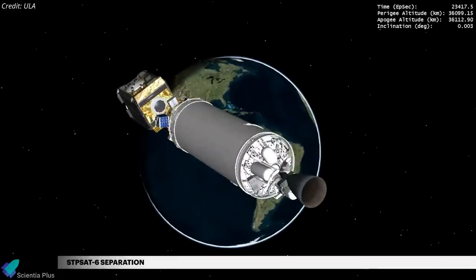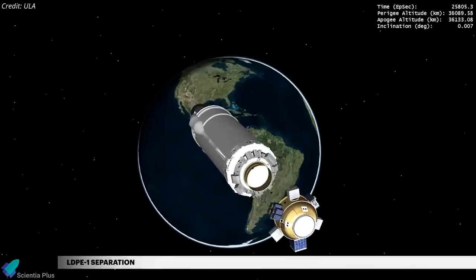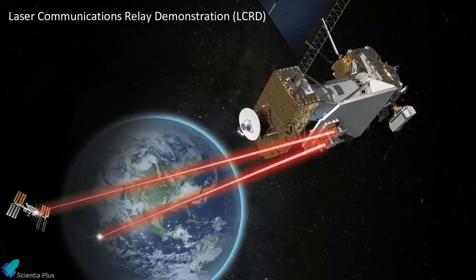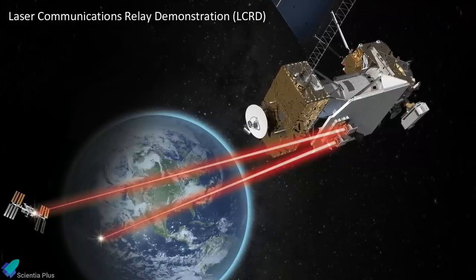About six hours after liftoff, the two satellites on board were deposited into a geosynchronous orbit, sailing roughly 36,000 kilometers over the equator. STP-SAT-6 also carried NASA's Laser Communication Relay Demonstration payload that will be used to test laser communication in space between Earth and the geostationary orbit.